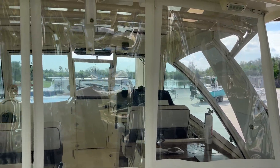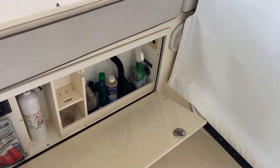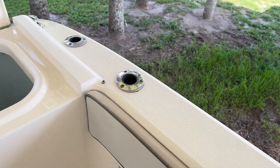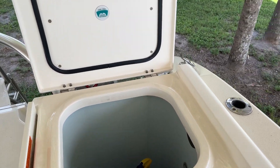We've got new isinglass on the whole boat — this is a three-piece drop curtain. Port side, we've got some hull storage for the fishermen, and we've got a recirculating live well.